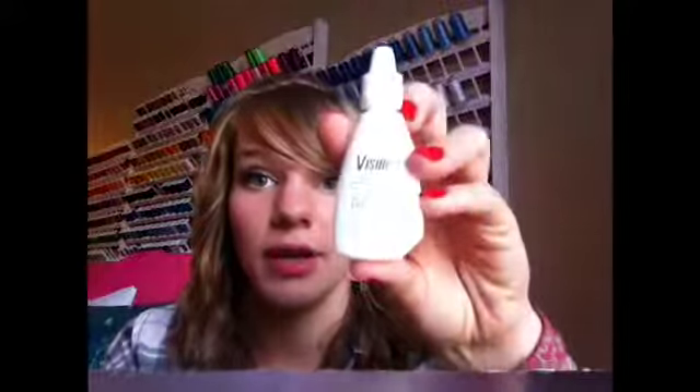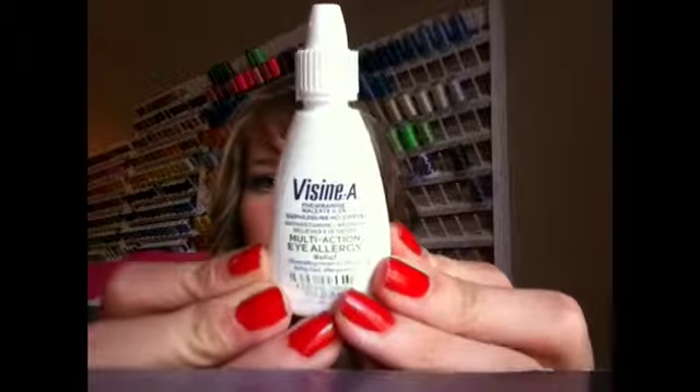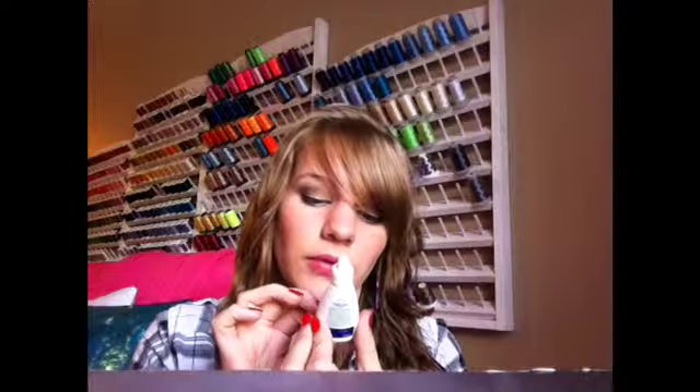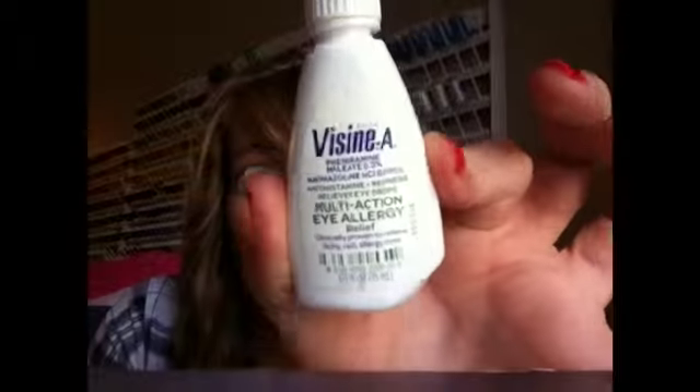I don't know if this could be considered beauty, but I use it before I do my eye makeup because I have really sensitive eyes. It's this Visine Multi-Action Eye Allergy Relief. Clinically proven to relieve itchy red allergy eyes — and it works. So if you guys have sensitive eyes and you want to go get some of this, go get some. It's really good.